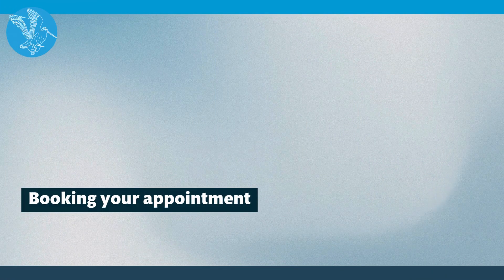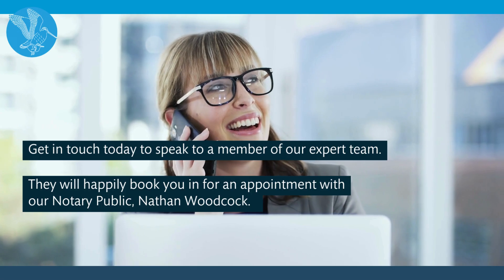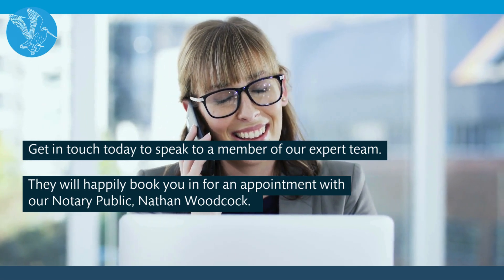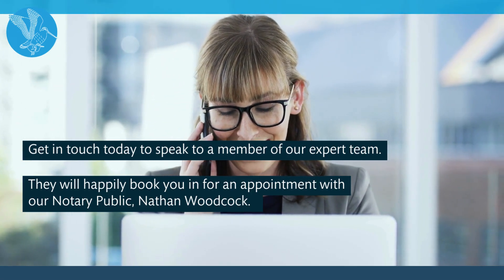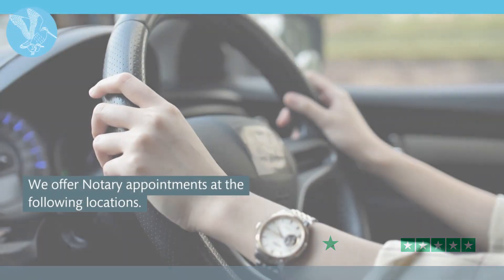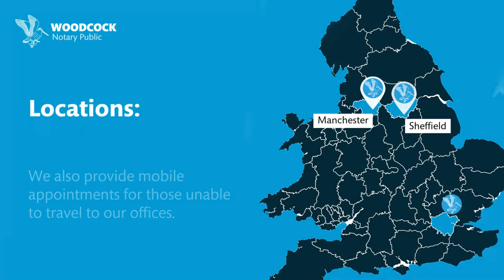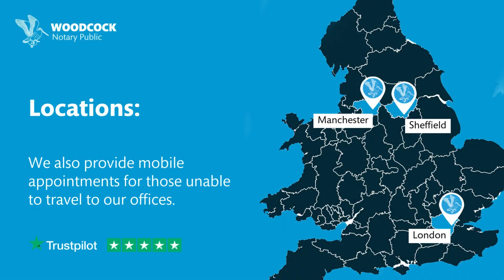Booking your appointment. Get in touch today to speak to a member of our team, and they will happily book you in for an appointment with our in-house notary public, Nathan Woodcock. You can contact us by phone, email or website form submission. We offer appointments in the following locations: Manchester, Sheffield and London. We also offer mobile appointments if you are unable to travel to one of our offices.